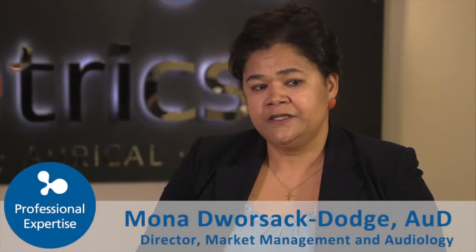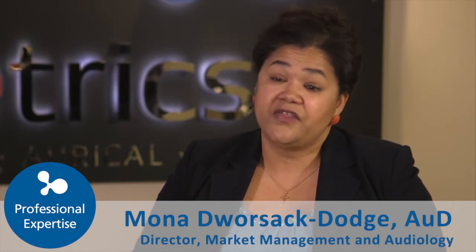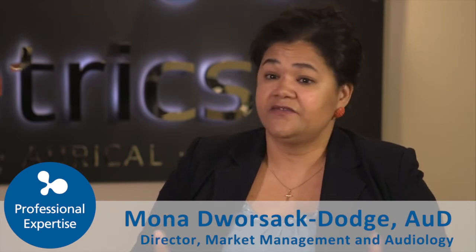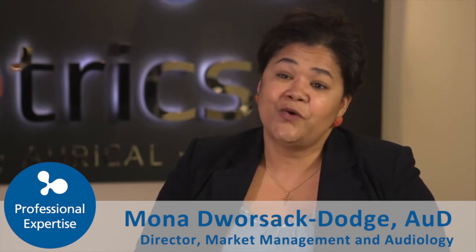Otisuite — when we built it, the idea was to really streamline people's professional practice and simplify their workflow by combining different pieces of equipment into the same software, so that we could make things more efficient for them.